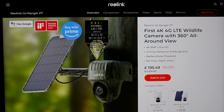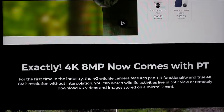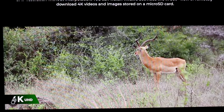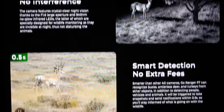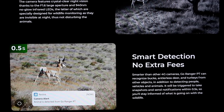This is the Reolink website - it's the first 4K 4G wildlife camera with a 360 all-round view. You can see it going round. It's powered completely by the solar panel so you don't need to connect any mains electricity at all. It's a 4K 8-megapixel camera with pan and tilt, 4K ultra HD image, day and night. The night vision picture has no interference. It's got smart detection - it tracks wildlife as it moves. It's not just a wildlife camera, it's also a security camera.